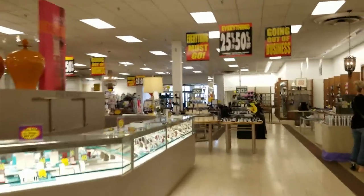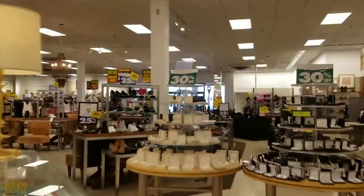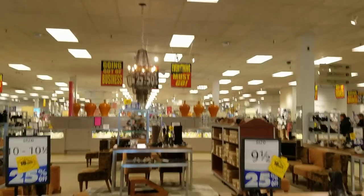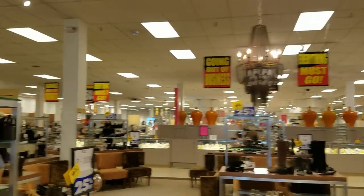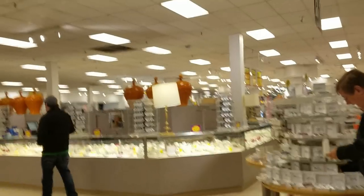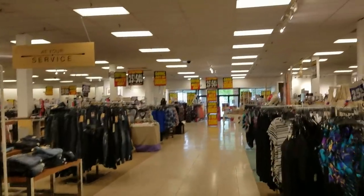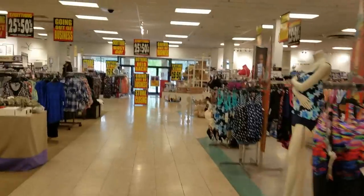Right here is the shoe department that was remodeled in 2016. This whole store looks really good. Honestly, it's one of the nicest Bon-Ton stores I've been in. Their merchandise is great here, it's bright, and the staff here always seems friendly. It's really a shame that this store and all the other Bon-Ton stores are closing.